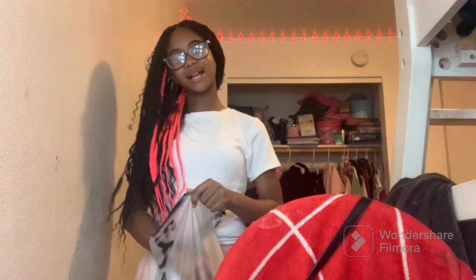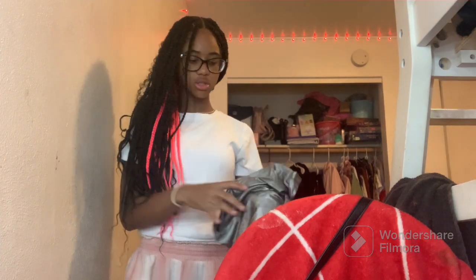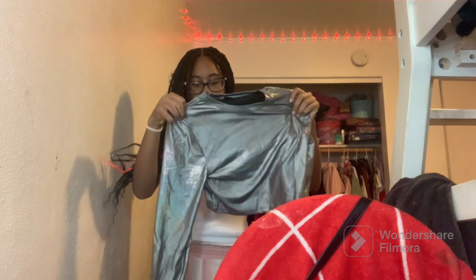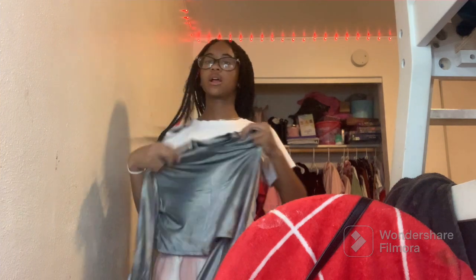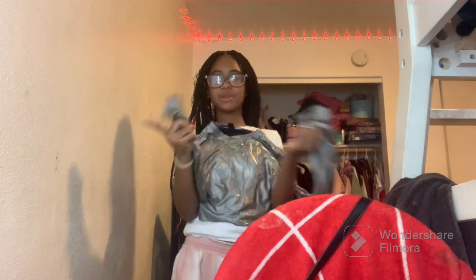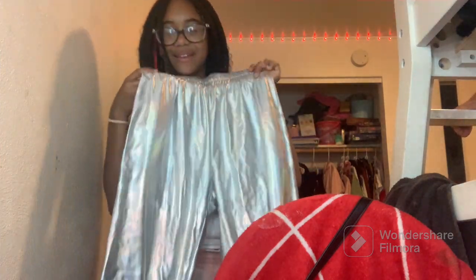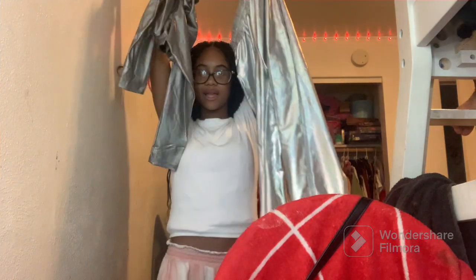I also want to show you guys my Beyoncé concert outfit. Our family loves Shein, so I got my concert outfit off Shein of course. My mom said the theme for the St. Louis show is silver, so I got this silver long sleeve disco crop top shirt and then these silver pants — kind of like rain pants. It's not the exact same silver but it's gonna be dark so it doesn't even matter. That's what I'm wearing tomorrow.